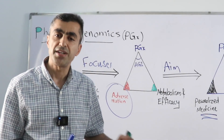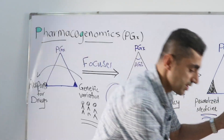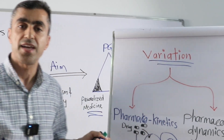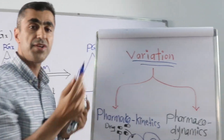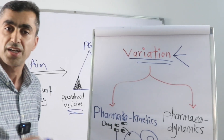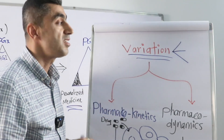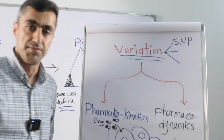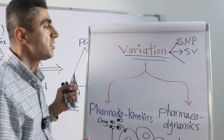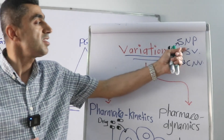How can genetic variations affect the response to drugs? Variation means changes in DNA sequences, or DNA nucleotides — sometimes called mutation. There are three main types: first, point mutation or single nucleotide polymorphism (SNP); second, structural variation; and third, copy number variation.